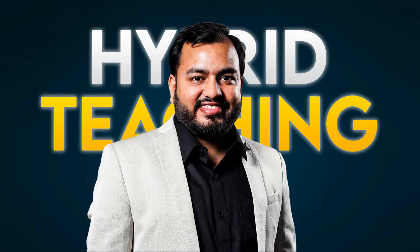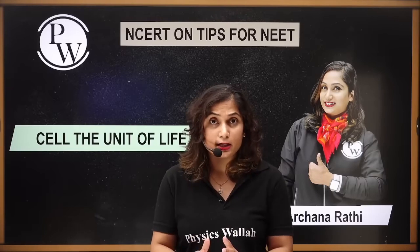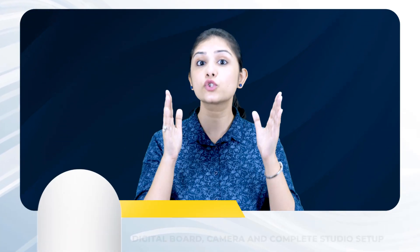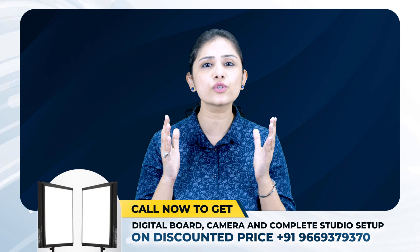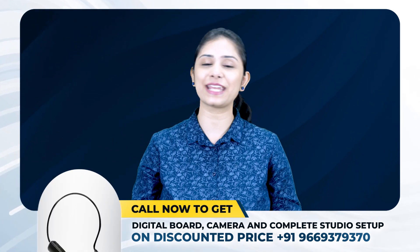Physicswala's hybrid teaching model is a testament to the power of integrating technology with education. By maintaining high-quality teaching standards and leveraging cost-effective solutions, they have created a successful and lucrative educational framework. This model not only ensures student satisfaction, but also significantly boosts revenue, making it a win-win for all stakeholders.